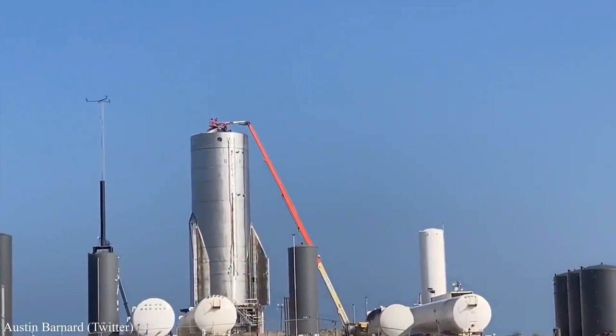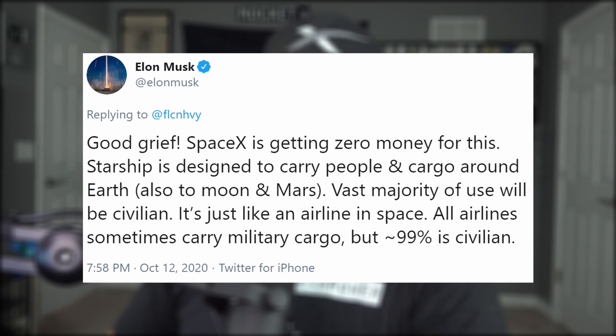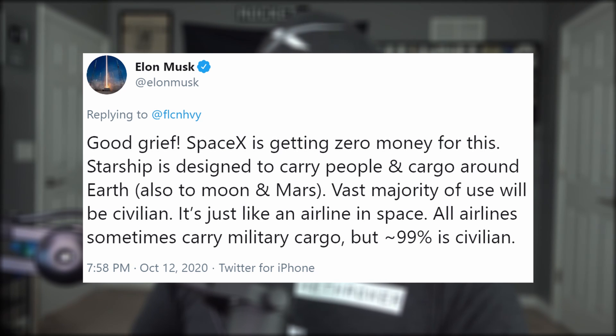Both NASA and the military are starting to recognize the potential Starship has to offer. The United States military command in charge of overseas logistics operations has signed a cooperative R&D agreement called CRADA with SpaceX and Exploration Architecture Corporation to study rapid space transportation, including Starship point-to-point capabilities around the globe. This is not the first time — every year for the past three years, Elon and SpaceX COO Gwen Shotwell have met with top brass to discuss the potential for their Mars rocket. SpaceX is getting zero money for this; the agreement is on a volunteer basis. Starship is designed to carry people and cargo around Earth, to the moon and Mars — 99% civilian use, just like an airline in space.